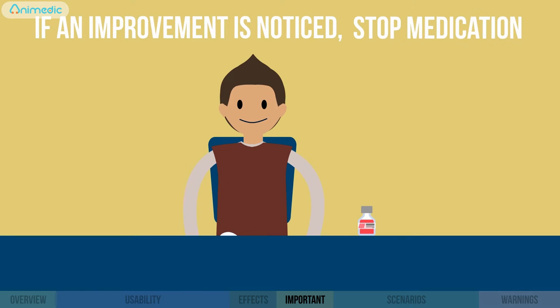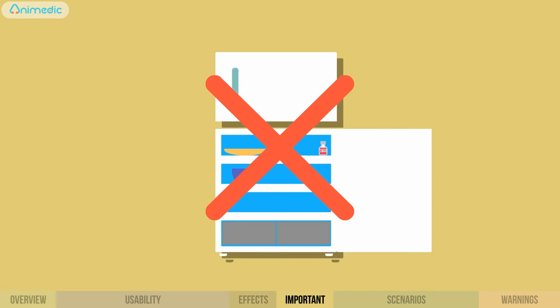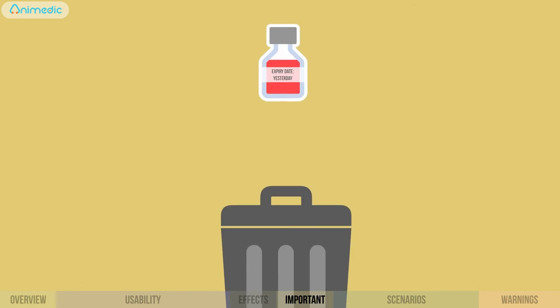If an improvement is noticed, stop medication. Keep the medication in a cool and shaded place, but not in the fridge. Do not use medication after its expiration date.